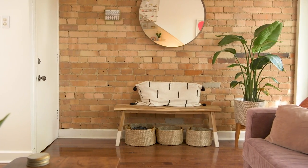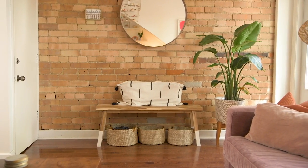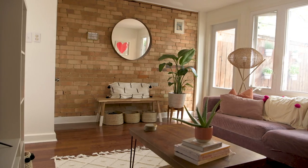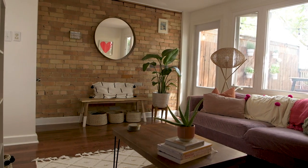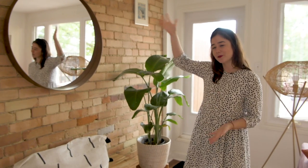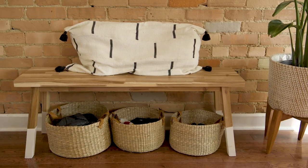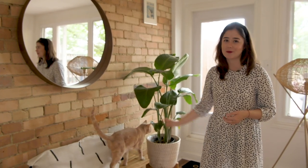The first area I want to talk about is the entryway. This is our front door right here. You come in and we have this beautiful brick wall that I'm so obsessed with — I've always wanted a brick wall in my home and this is a beautiful one. And then I just put this IKEA bench; I painted the legs. That's Marty, by the way.